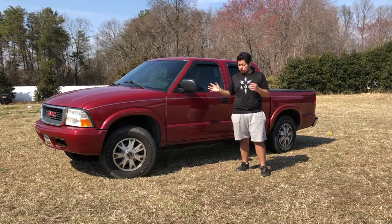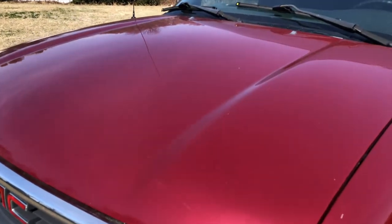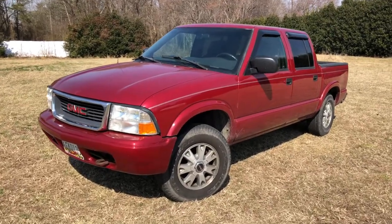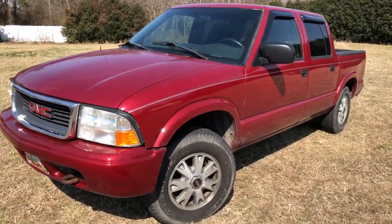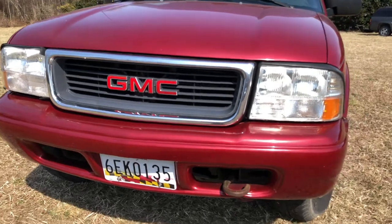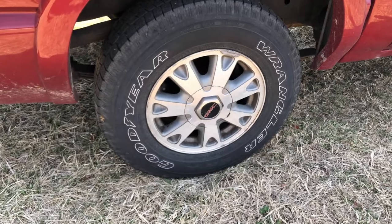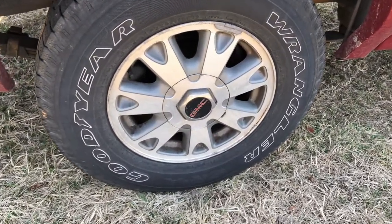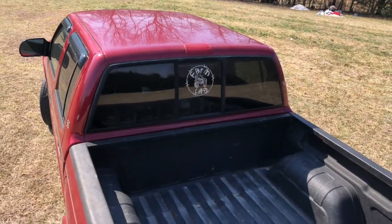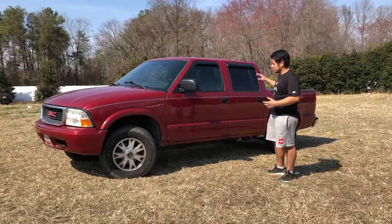I do like the design and style of this GMC Sonoma compared to the Chevy S10. The hood has two lines on the sides instead of one in the middle like the S10, giving it a different look. The bumper, lights, and grille are obviously different — it says GMC. The wheels are also the GMC Jimmy style alloy wheels that they all come with from the factory.